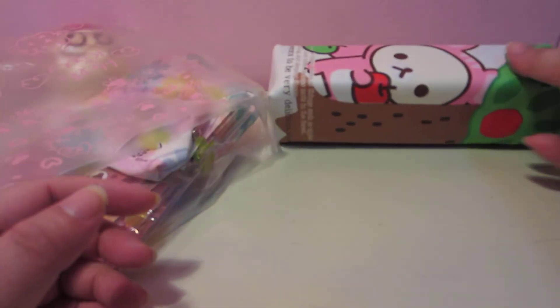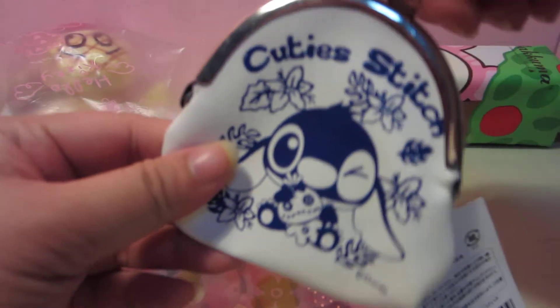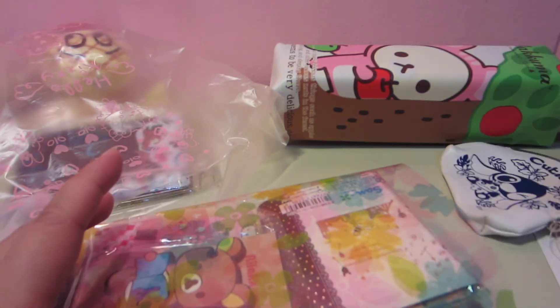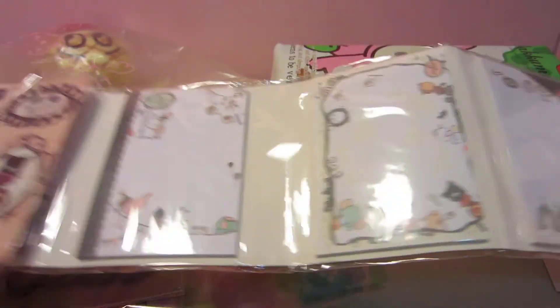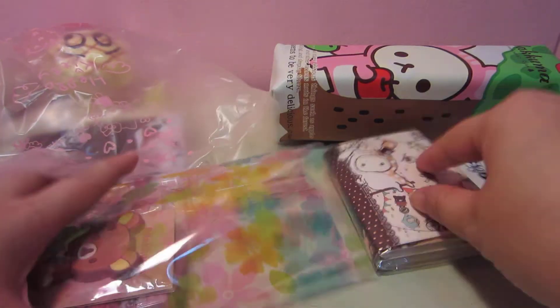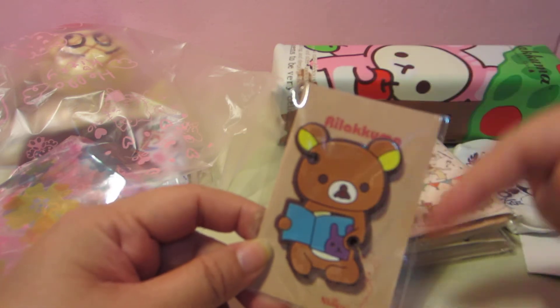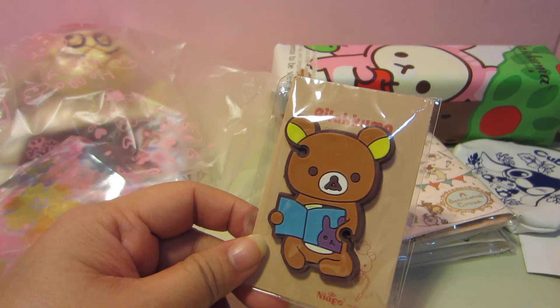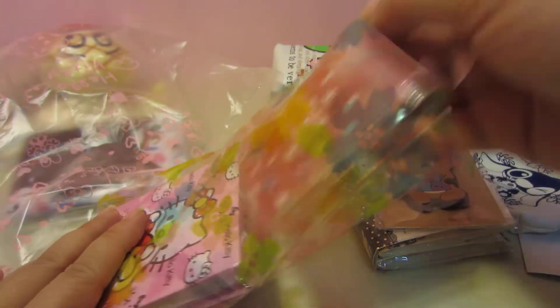You also get a Stitch coin pouch, and a Sentimental Circles notepad — there are six different ones. Then you also get a Rilakkuma earpiece cord coiler. You know how you always have a lot of wire tangling, or even the charger wire? You just coil it around this to hold it.